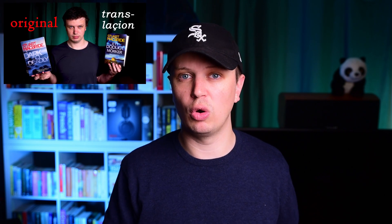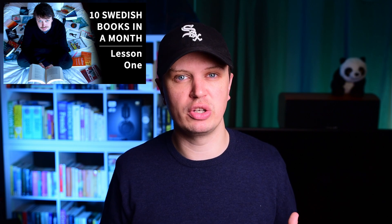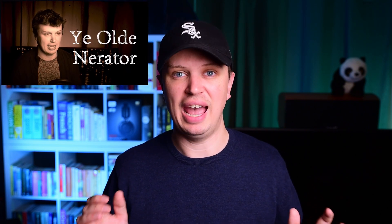This is the ninth and penultimate video in a series on the lessons I learned from having read or listened to 10 Swedish books in a single month. It may be the first one you're seeing, so if you want to see the rest of the series, there will be a playlist. If you're new here altogether, I also have a Patreon with other material for language learners. And if you've watched all of these, thank you for putting up with me saying that every single time.